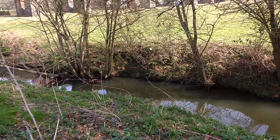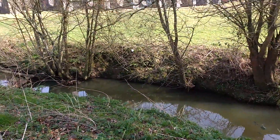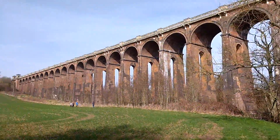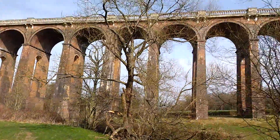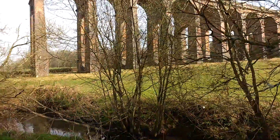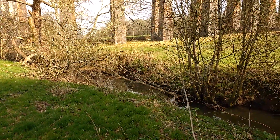So the viaduct runs over the River Ouse. This is the River Ouse. Doesn't look really very big, does it? Doesn't really look like it would warrant this enormous 1,500-foot-long viaduct running over it. But you know what the Victorians were like — they loved all that kind of stuff. Let's build something enormous just to get over a tiny river that a man could probably jump across.